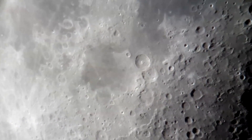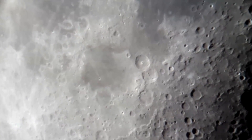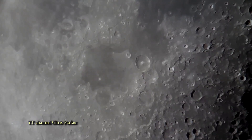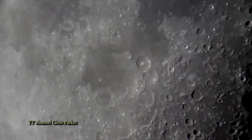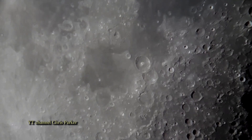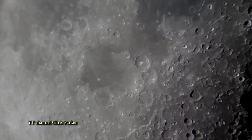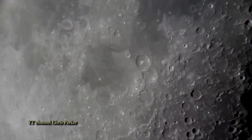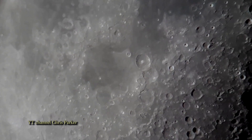Chris Parker — I spoke with him, a very nice young man. I take everyone at their word until I have a reason not to. I have no reason to believe that this is not legitimate footage. What's kind of astounding is Chris shot this with a 90-millimeter telescope — if I remember correctly, I think that's three and a half inches — and he actually recorded it with a cell phone on that 3.5-inch telescope.